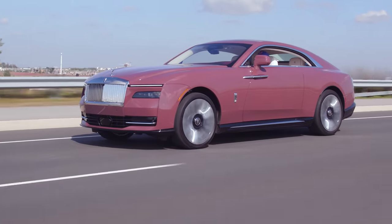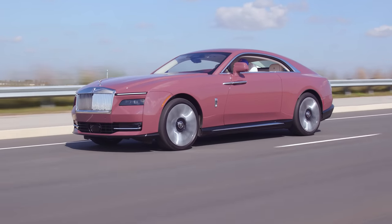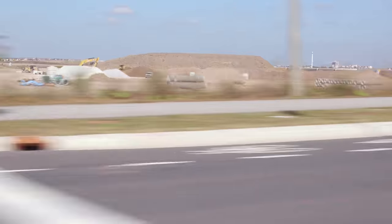The weirdest part about this car — or also the best part — is it's an experience you can't get from any other car ever. You're so floaty, but nothing else feels like that. It's so quiet, but nothing else on the road is this quiet, especially combined with the speed, handling, and comfort.